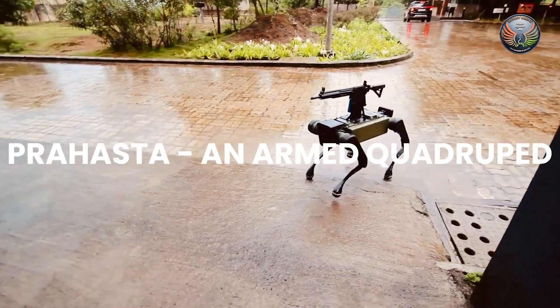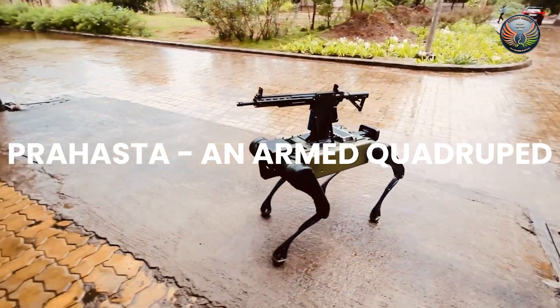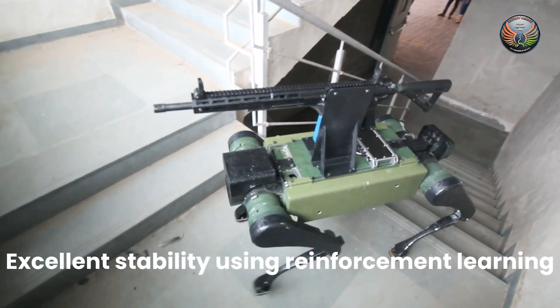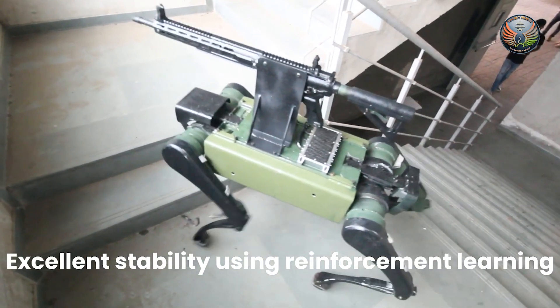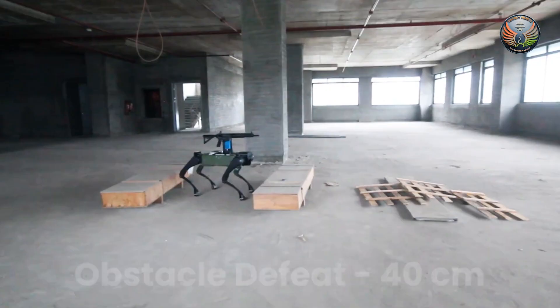Zen Technologies has made a quadruped robot named Prahastha that uses LiDAR and reinforcement learning to understand and create real-time 3D terrain mapping for unparalleled mission planning, navigation, and threat assessment.